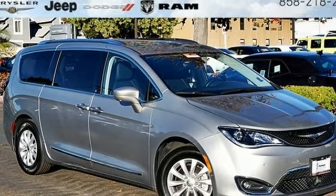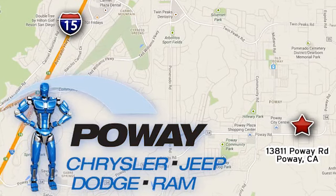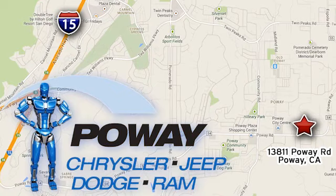Stop in for a test drive and make it yours today. Come tour our Poway showroom. Poway Chrysler Jeep Dodge Ram is conveniently located at 13811 Poway Road in Poway, California.